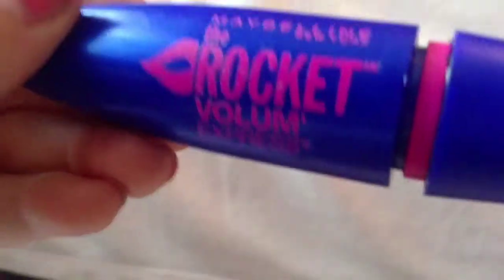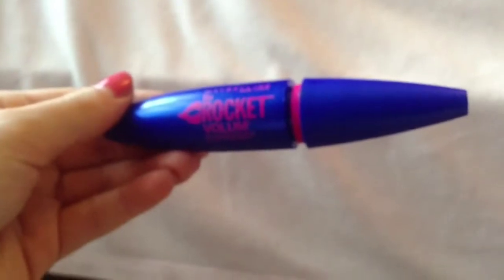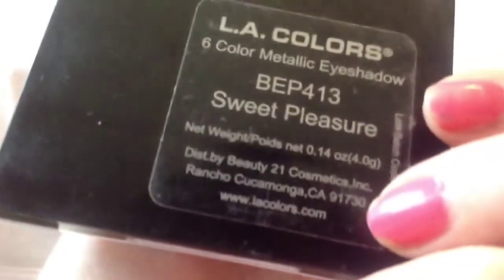For makeup it's just two things. There's the LA Colors palette in Sweet Pleasure, and then I have the Rocket Volume Express mascara by Maybelline, which a lot of beauty gurus have. These are the two things I really need for makeup. I love this mascara and the LA Colors palette - they're just amazing. That is all for my spring must-haves 2013. Hope you guys enjoyed, hope it helped, and hope you liked all the products. Thanks for watching - don't forget to subscribe.